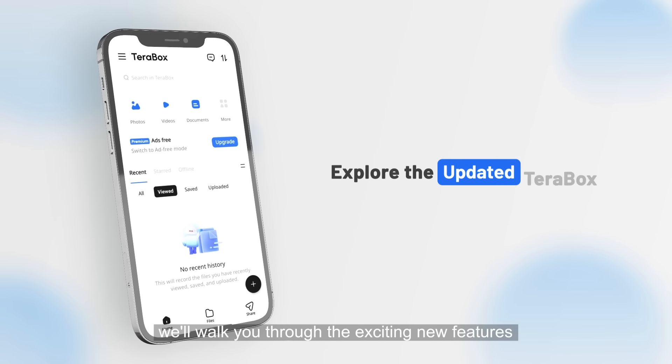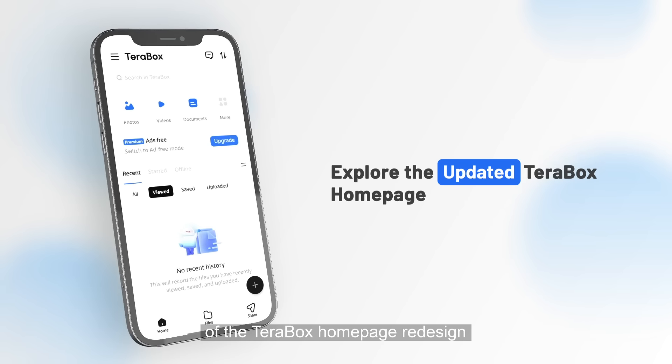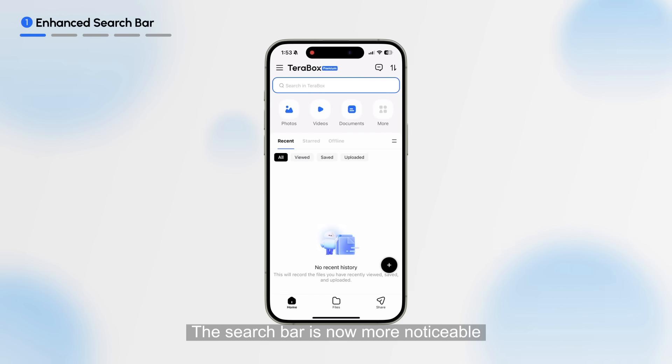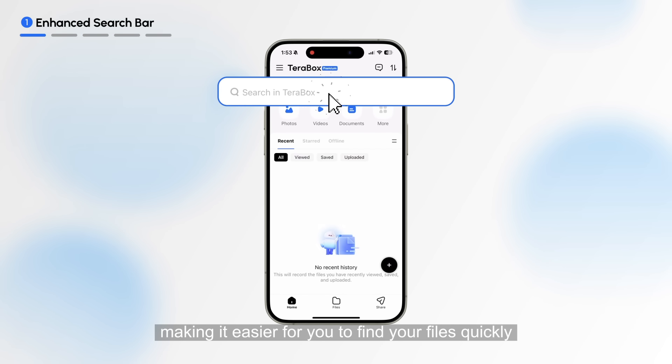In this video we'll walk you through the exciting new features of the TeraBox homepage redesign. The search bar is now more noticeable, making it easier for you to find your files quickly.